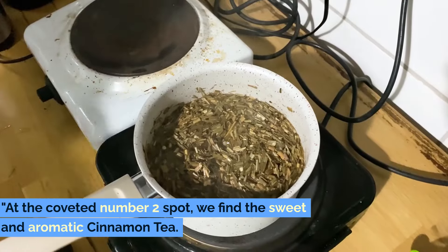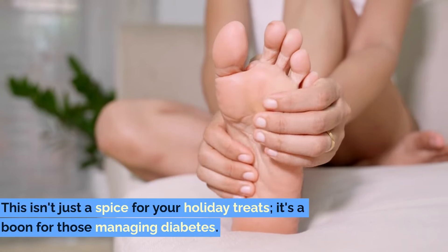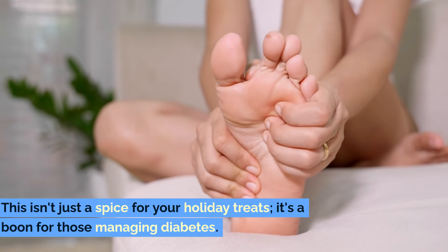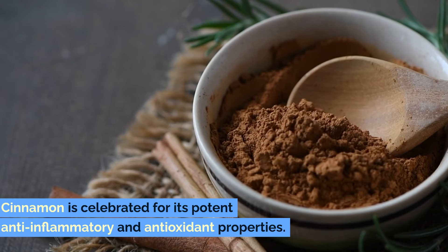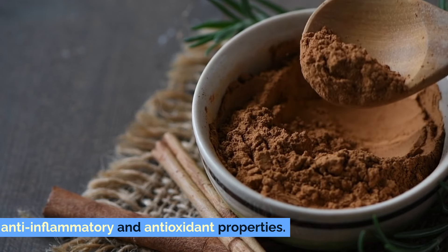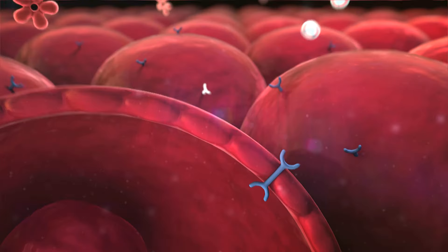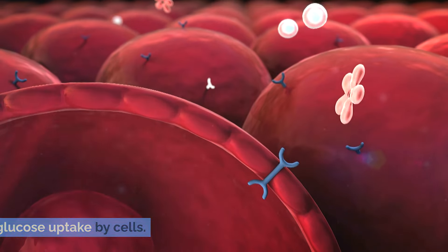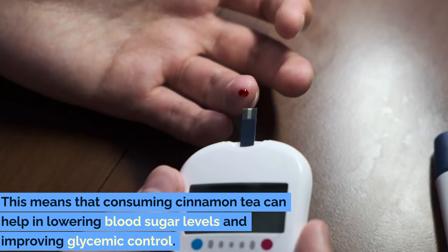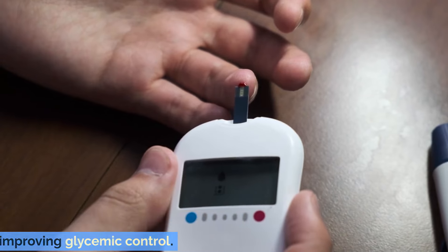Number 2: Cinnamon Tea. At the coveted number 2 spot, we find the sweet and aromatic cinnamon tea. This isn't just a spice for your holiday treats — it's a boon for those managing diabetes. Cinnamon is celebrated for its potent anti-inflammatory and antioxidant properties. What makes it particularly beneficial for diabetic individuals is its ability to mimic insulin's action and improve glucose uptake by cells, helping to lower blood sugar levels and improving glycemic control.